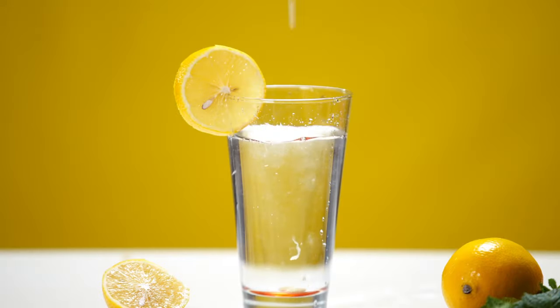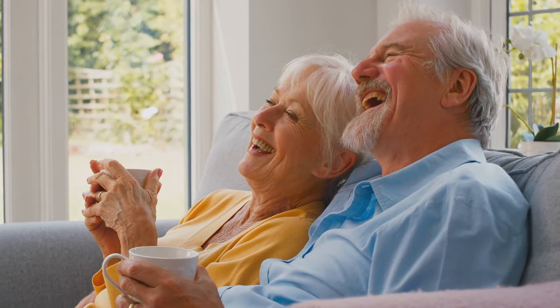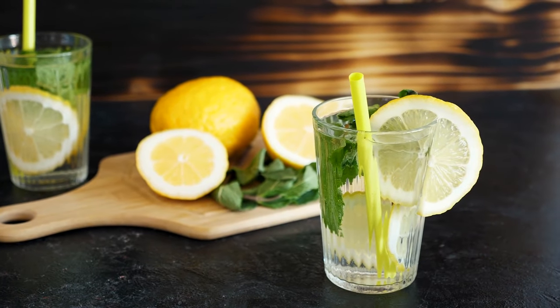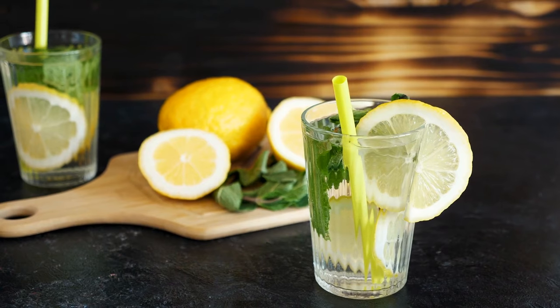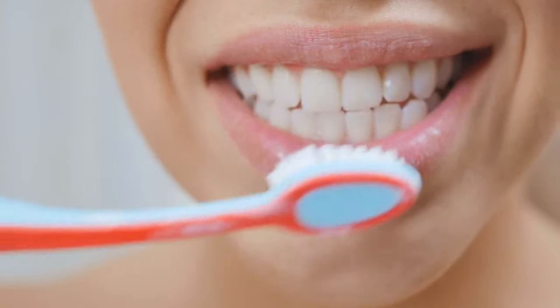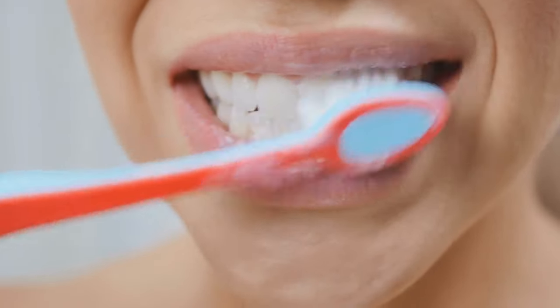Beyond its potential in blood sugar management, lemon water serves as an excellent immunity booster and digestive aid, making it an excellent ritual to start the day. It's important to note that lemon water can be hard on tooth enamel. To protect your teeth, it's best to drink through a straw and brush your teeth before you drink it rather than after.